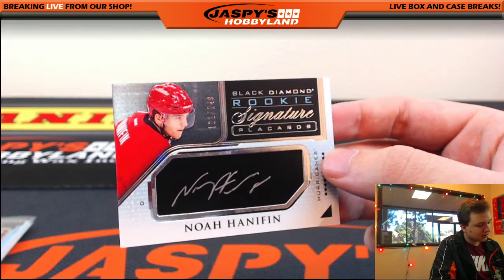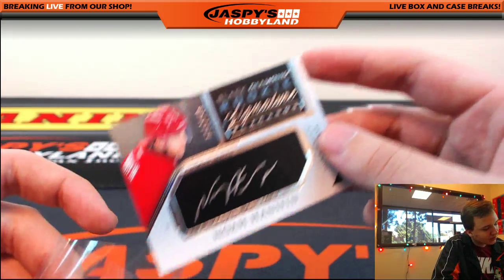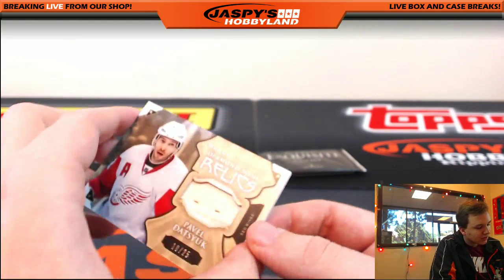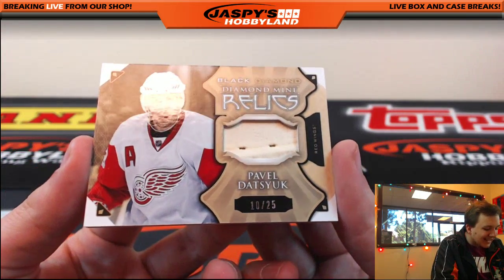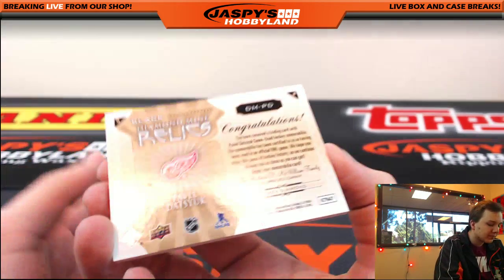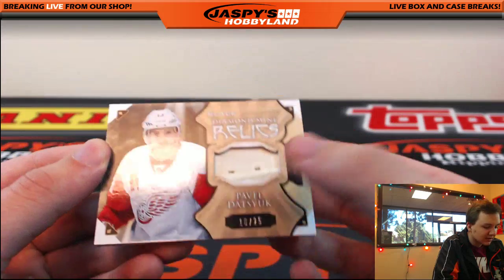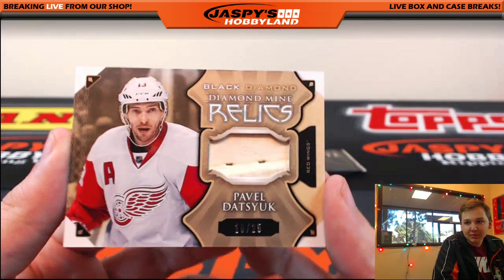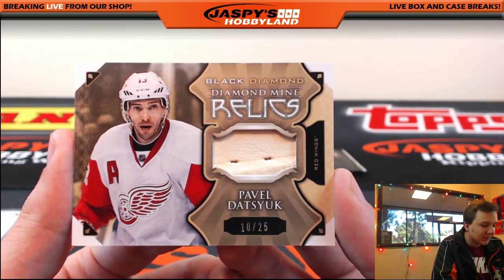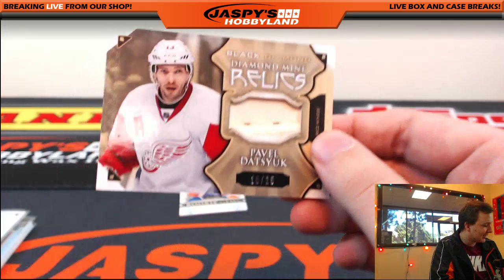Oh, that's nice. Wow, that's cool. For the Detroit Red Wings, going out to Bruce. This is 10 out of 25 — Diamond Mind Relics — Pavel Datsyuk. Game-used hockey stick, I'm guessing, with a piece of leather in there. Detroit Red Wings. That is Bruce. I could only imagine what this sells for.